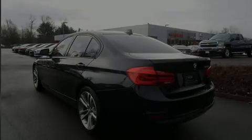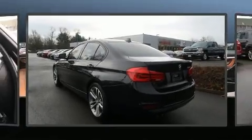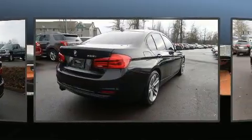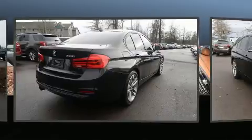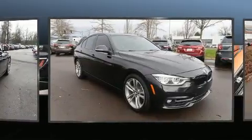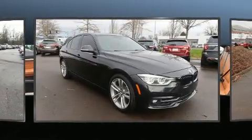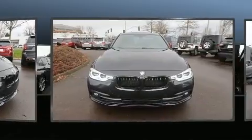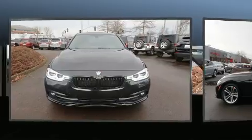Sensibility and practicality define the 2016 BMW 328i. Performance and efficiency are both prioritized thanks to the 2.0-liter 4-cylinder engine. For added security, Dynamic Stability Control supplements the drivetrain. The engine breathes better thanks to a turbocharger, improving both performance and economy.